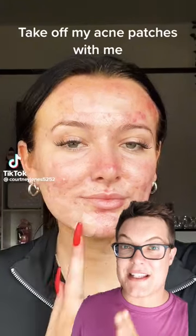Videos like this of people removing their acne patches are going viral online. People are losing their mind over the fact it removes gunk and pus from the skin.